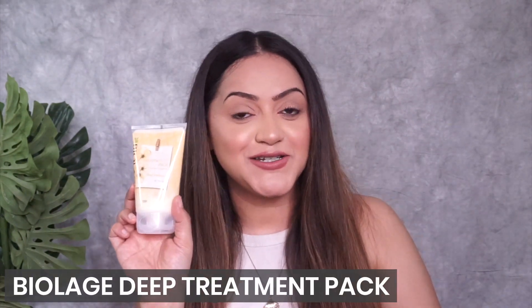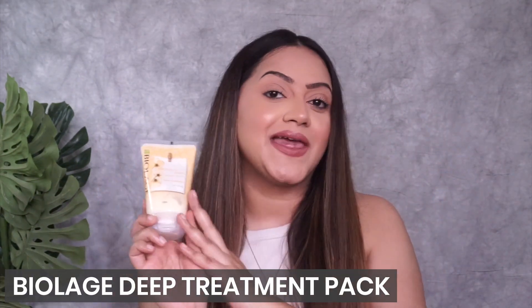I've tried so many different hair products and always felt something was missing in my entire collection — that extra bit, that extra dose of pampering my hair needs. I've always been hunting for that particular product, and I finally found it! It is from Biolage — their Deep Treatment Pack.